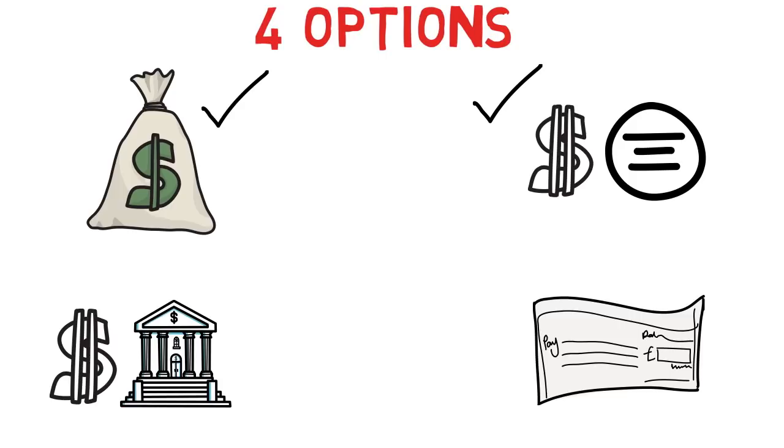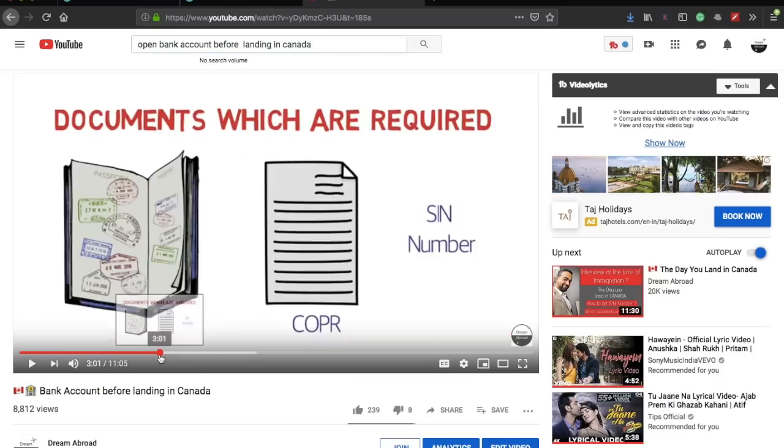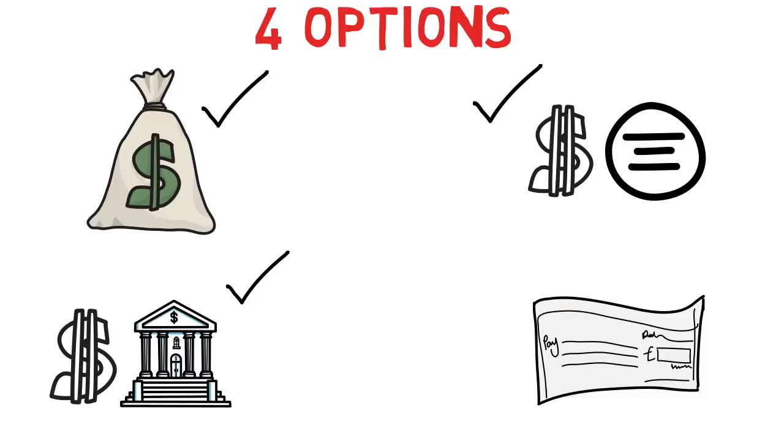The third option is having some amount in cash and some in your Canadian bank account. Again, having around three to four thousand dollars in cash and having transferred some — or most — of the money to your Canadian bank account. I've made a video describing how you can open a bank account before landing in Canada, covering which major banks are available, what documents are required, and the exact process. I'll provide the link in the description box.